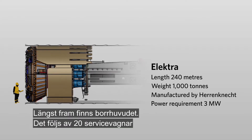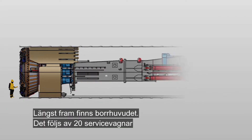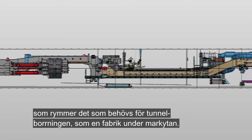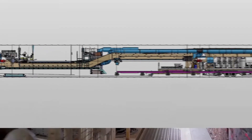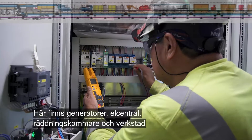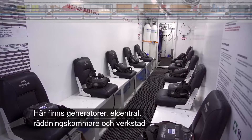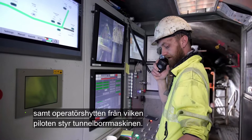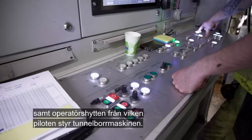At the very front is the cutter head, followed by 20 service cars that contain all that's needed for boring the tunnel, just like an underground factory. These contain generators, an electricity distribution unit, rescue chamber and workshop, as well as the operator's cab from which the pilot controls the tunneling machine.